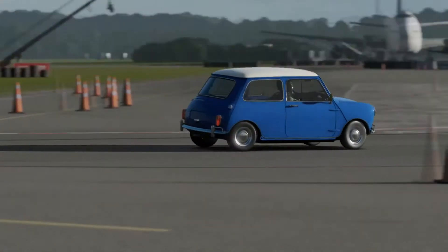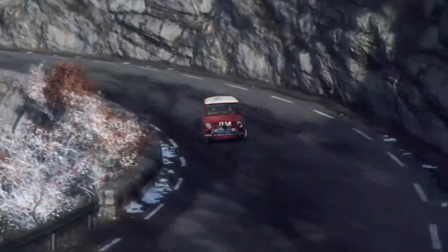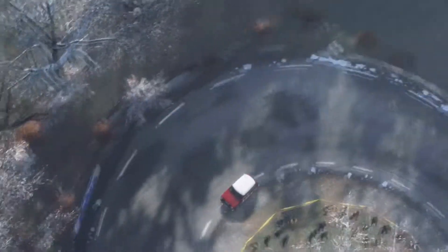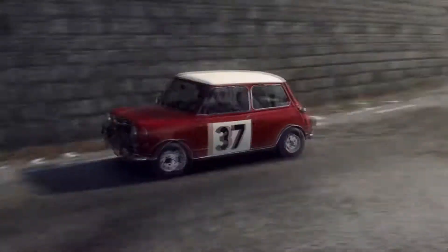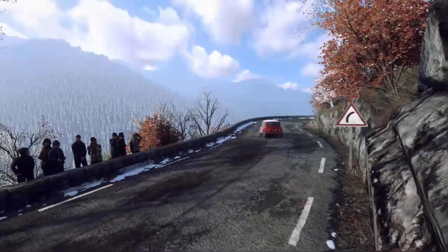From 1964 to 1967, it won the Monte Carlo Rally in 1964, 1965, 1966 — though it was disqualified for a headlight filament — and 1967, where it was also disqualified. So you win four times, get disqualified from shenanigans once — that's not bad.